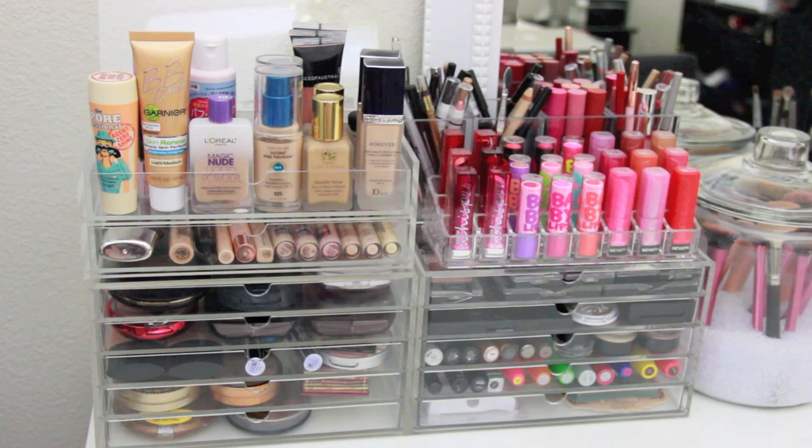Now I will show you footage of me putting away all my makeup in the clear acrylic Muji drawers. Let's get started!